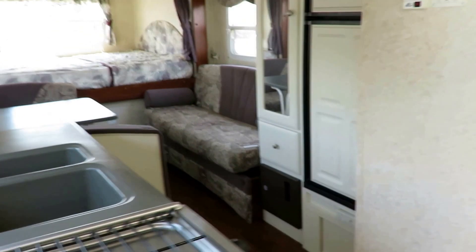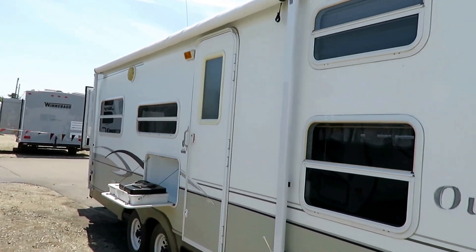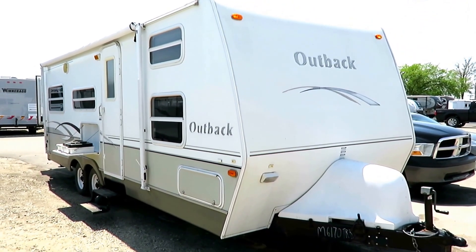Camping is different for everyone, but for me, making memories with family and friends — that's what it's all about. Give us a call at 800-256-5196. Halet RV of Coldwater, Michigan. Take care, stay safe, and happy camping everybody.